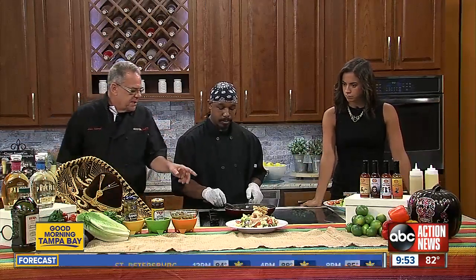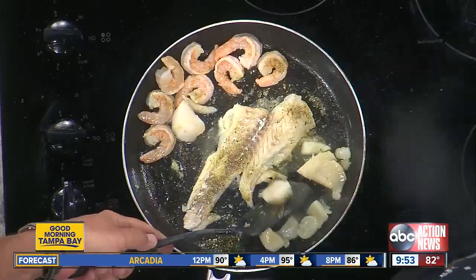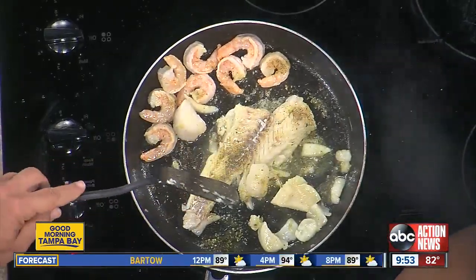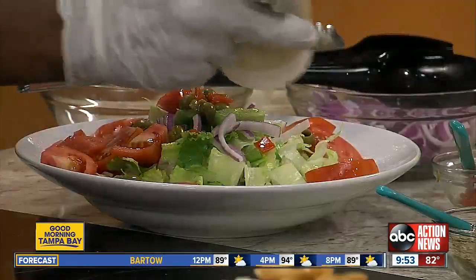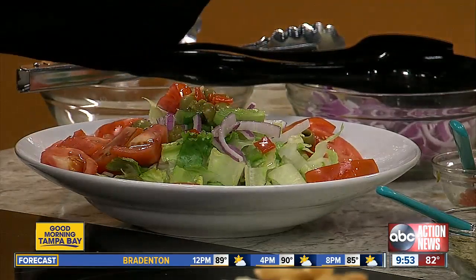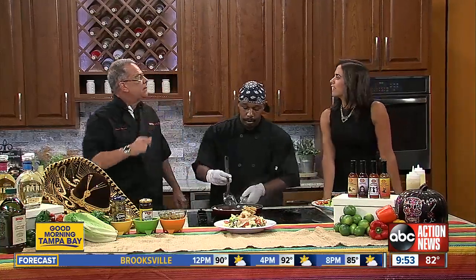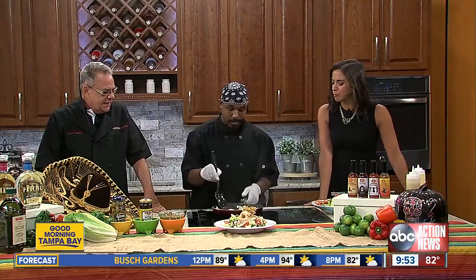While the seafood continues to cook, I'll take over for you. So what dressing are you putting on? This is cilantro lime. It's very simple — cilantro, lime juice, olive oil, salt, pepper, and a little bit of ginger that adds a nice little kick to it. A nice light dressing for summer — we don't want anything heavy.